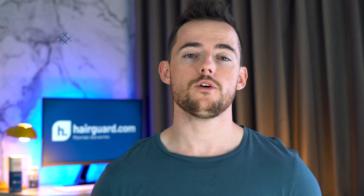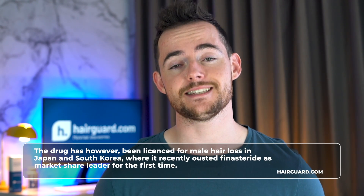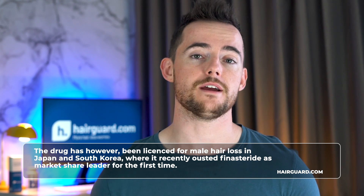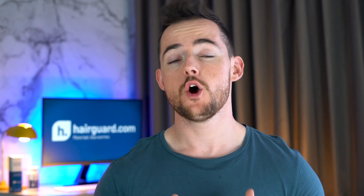GlaxoSmithKline did not pursue marketing dutasteride for male pattern baldness in the US, and it does not have FDA approval for this indication. Reportedly, some phase 3 trials were underway but were shelved for reasons that were not actually clear. The drug has, however, been licensed for male pattern baldness in Japan and South Korea, where it recently ousted finasteride as market share leader for the first time. Even though dutasteride is not licensed for hair loss in the United States, this doesn't stop many doctors from prescribing it off-label. Perhaps the most famous celebrity to come out about it was Ashton Kutcher.